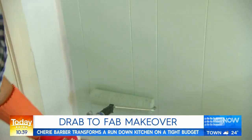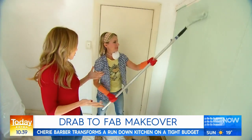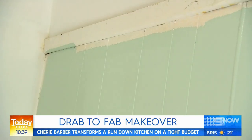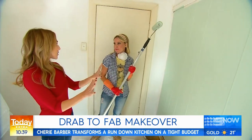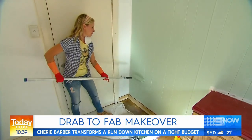Cherie is proving a fresh coat of paint can go a long way. Cherie, I'm loving this color — it's almost like a Tiffany green. It's called Taubmans Sussex. I'm doing the feature wall here. I've got white benchtops and I'm going to do the cabinets in the same color just for color continuity. If I did this kitchen all white it'd be a bit boring, so it's just giving it some personality.